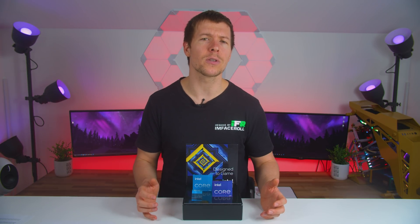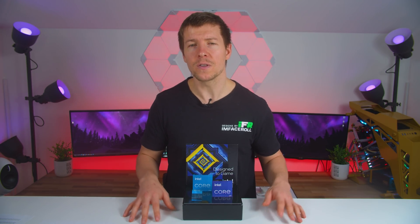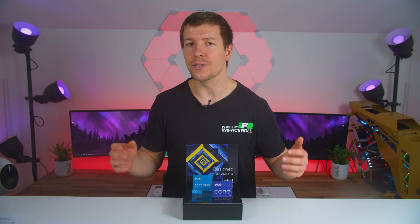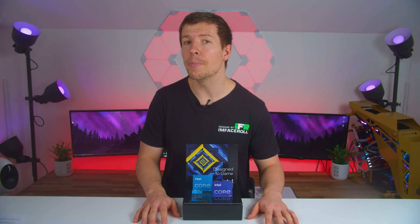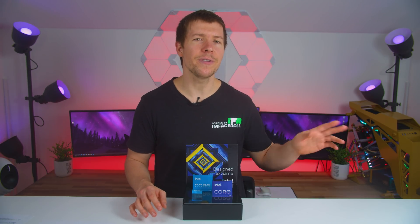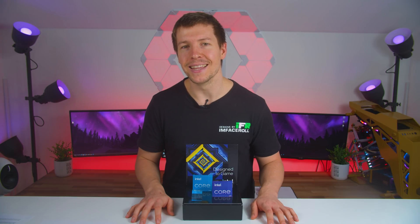That pretty much does it for us. Hopefully we can go out and purchase some more CPUs for more direct comparisons, especially with rumors of another Intel launch coming up later this year — hopefully not on 14nm anymore. As always, if you have any questions or concerns please leave them in the comments. Don't forget to hit the like button and consider subscribing. Patreon and YouTube channel membership links are in the video description. Thanks for watching and we'll see you in the next one.